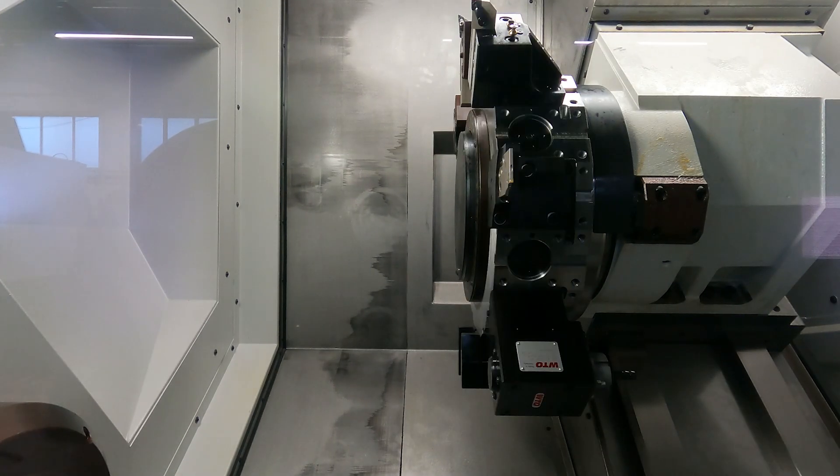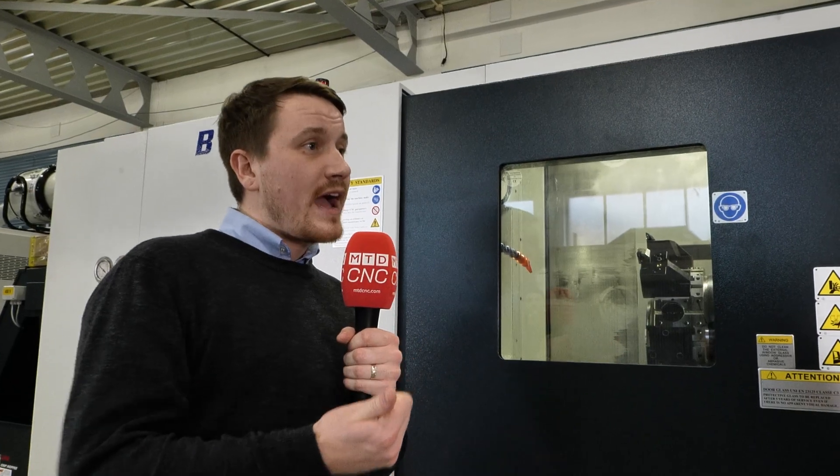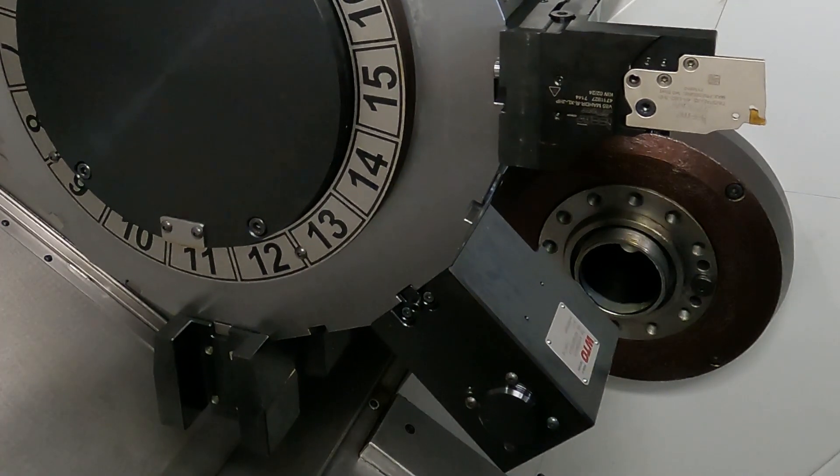It's a vast range you can expect with this machine, whether it's spindle count, bar diameters, or turret configurations. If you're looking for a powerful turning centre, look no further than this Belia model from White House Machine Tools.